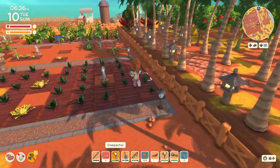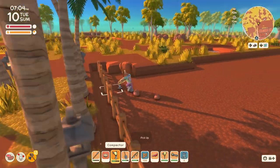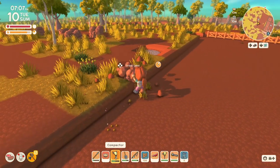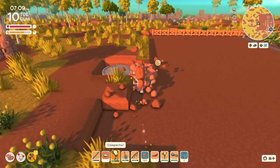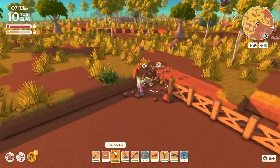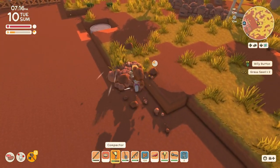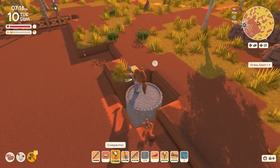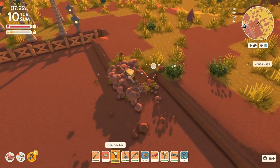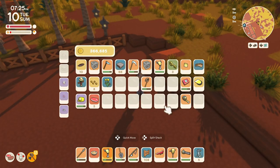I don't have the soup on me so I'm gonna run back quickly and grab that. Let's eat the soup to preserve my tools - thanks again to the commenter who told me about that. There goes my energy and I'm out of eggs.